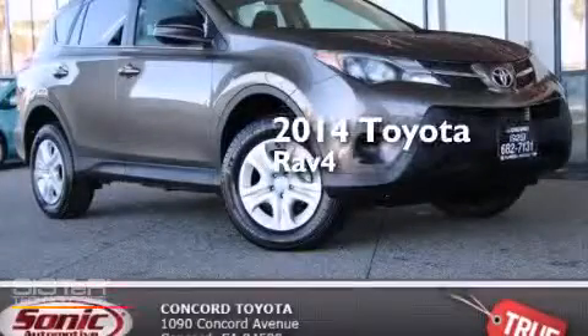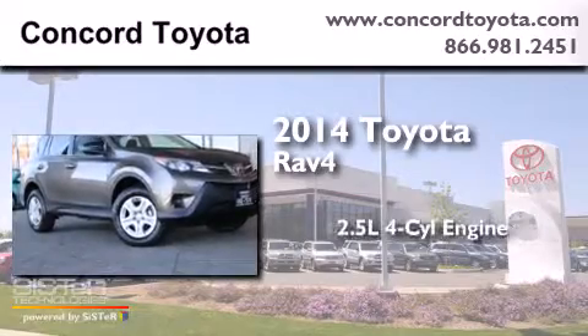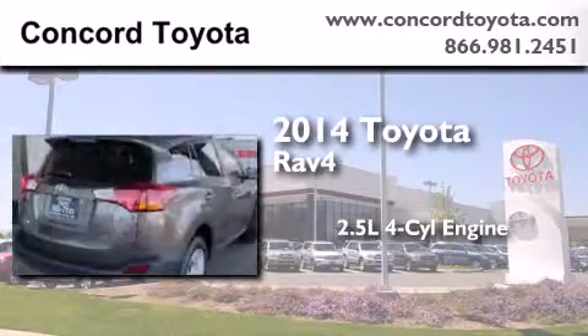This is a brand new 2014 Toyota RAV4. It features a 2.5-liter four-cylinder engine and an automatic transmission.